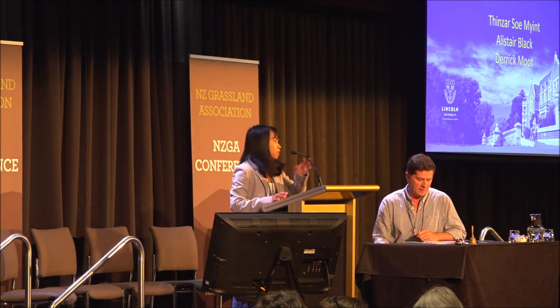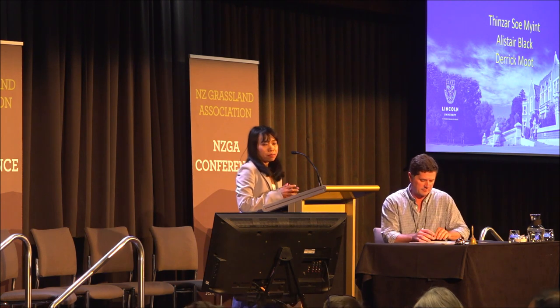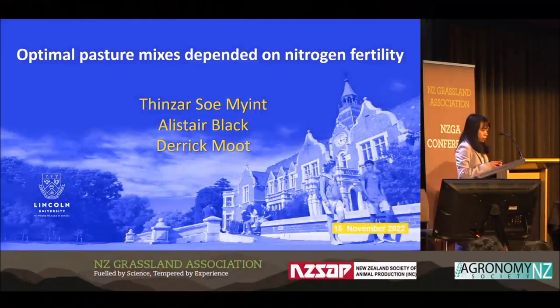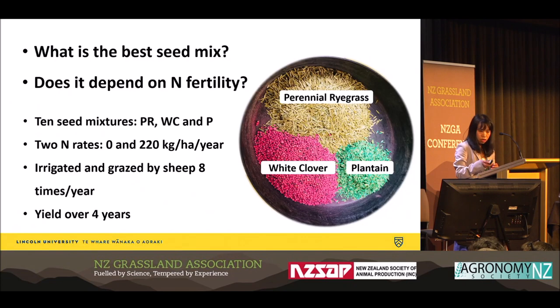Hello, good morning. I'm Thinza from Myanmar. Currently I'm a PhD student from Lincoln University. I'm going to present a part of my research findings with the title of Optimal Pasture Mixes Dependent on Nitrogen Fertility. The objectives of our experiment were to find the best seed mix that can maximize dry matter with greater forage quality, and also to study whether the best seed mix is dependent on nitrogen fertility.